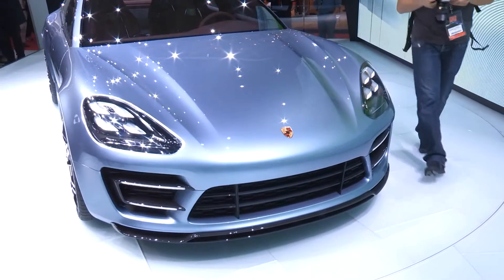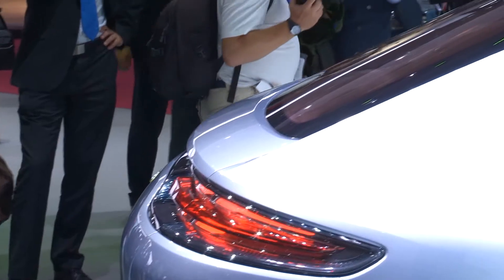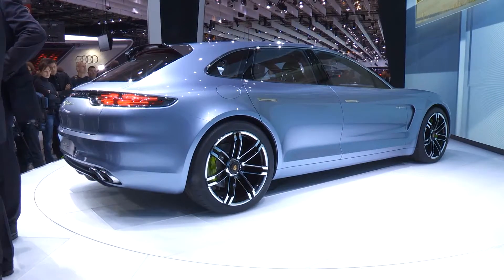The Sport Turismo represents some rare conceptual thinking from Porsche. Featuring plug-in hybrid power and shooting brake style, it offers a glimpse into a potential future for the performance brand.